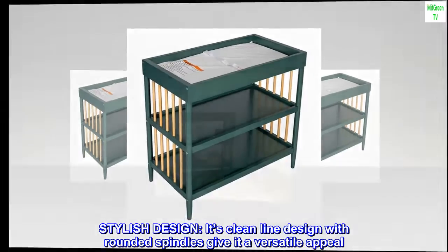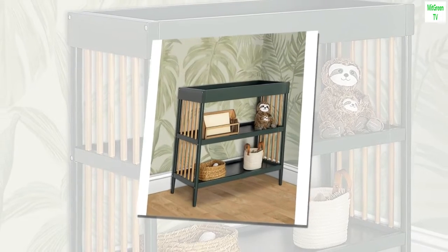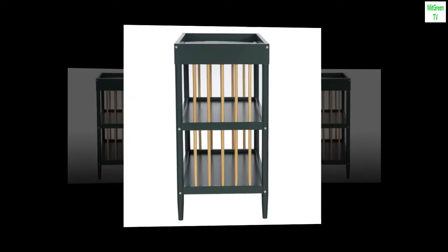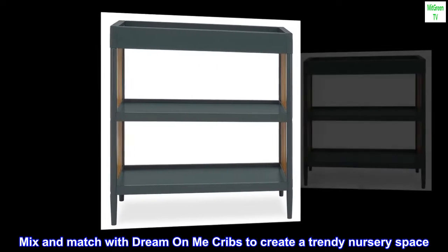Stylish design. Its clean-line design with rounded spindles gives it a versatile appeal. It comes in two finishes: white and olive green with natural tones. Mix and match with Dream On Me cribs to create a trendy nursery space.